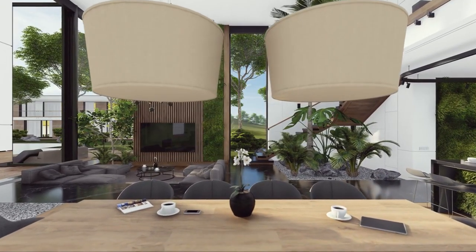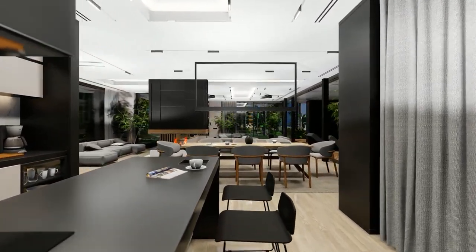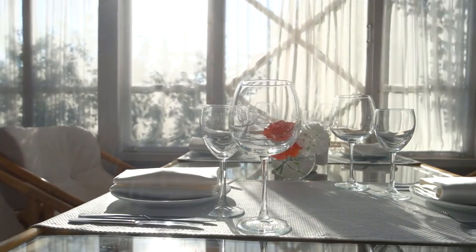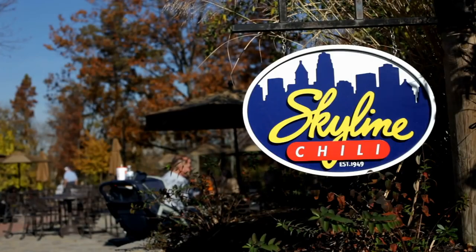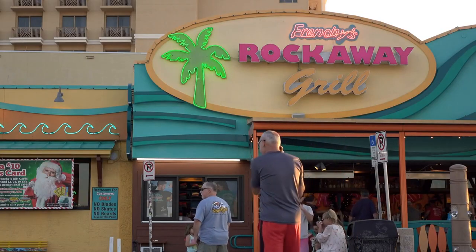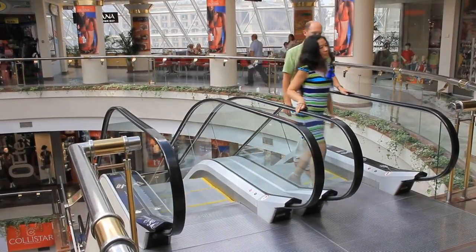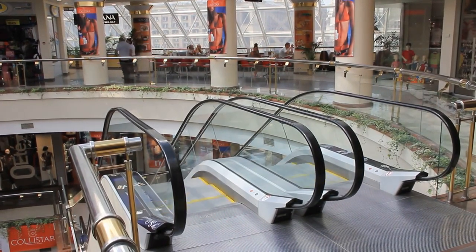Patio screen advertising provides a fresh perspective on outdoor advertising. By installing digital screens in outdoor seating areas such as restaurant patios or coffee shop terraces, you can engage customers in a more intimate and relaxed setting, promoting your products or services while customers enjoy their meals or drinks. One of the key benefits is the ability to target a captive audience — customers seated in outdoor areas tend to spend more time at the establishment. By integrating patio screen advertising with location-based targeting, you can deliver personalized and contextually relevant content to specific customer segments.